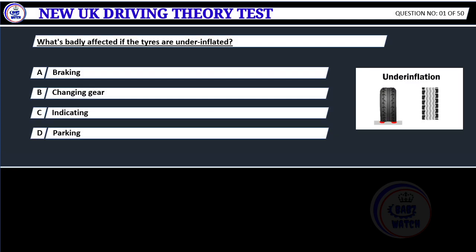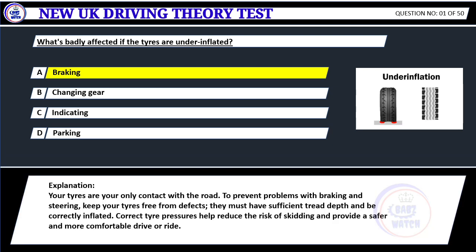What's badly affected if the tires are under-inflated? A. Braking. B. Changing gear. C. Indicating. D. Parking. Correct answer A: Braking. Your tires are your only contact with the road. To prevent problems with braking and steering, keep your tires free from defects. They must have sufficient tread depth and be correctly inflated. Correct tire pressures help reduce the risk of skidding and provide a safer and more comfortable drive or ride.